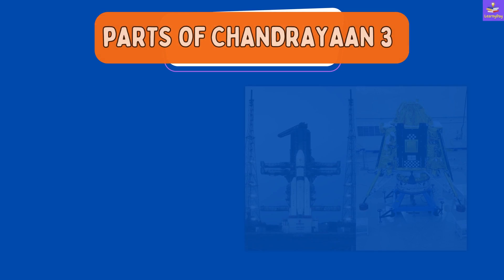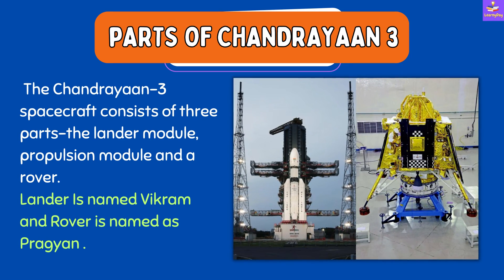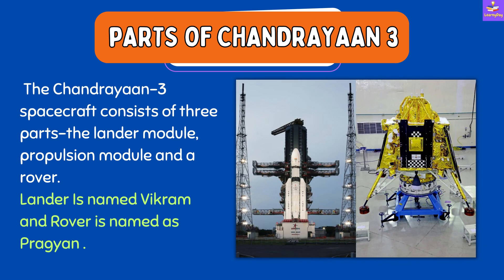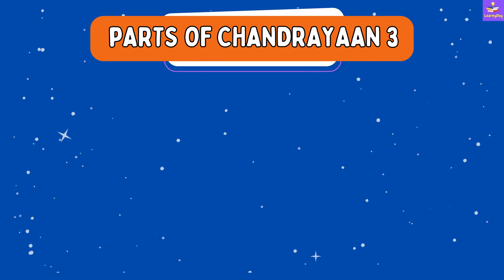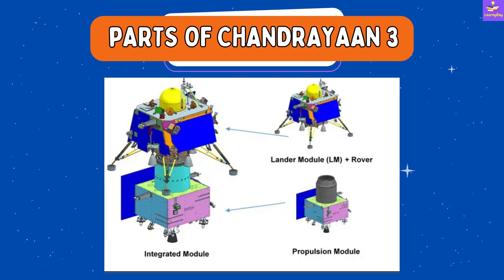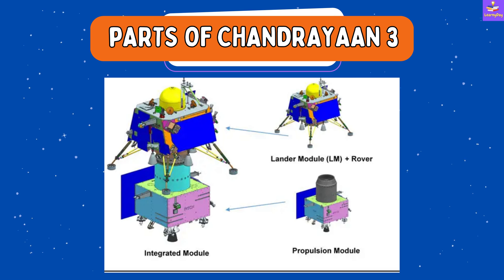The Chandrayaan Three spacecraft consists of three main parts: the lander module, the propulsion module, and a rover. The lander is named Vikram and the rover is named Pragya. Here you can see the image showing the lander module, which carries the rover inside it, the propulsion module, and the integrated module.